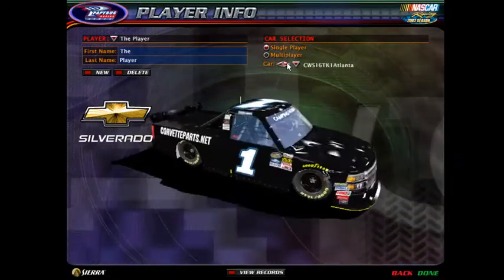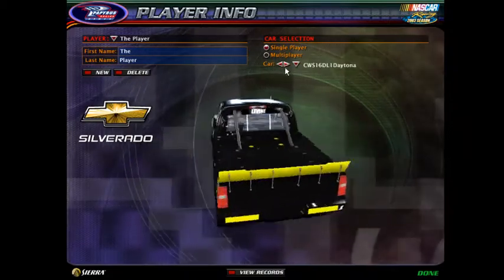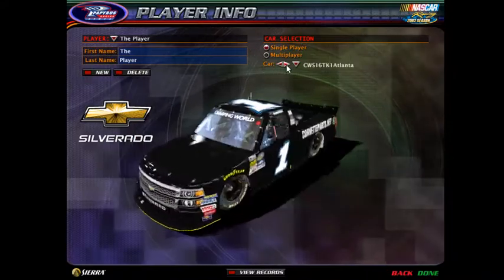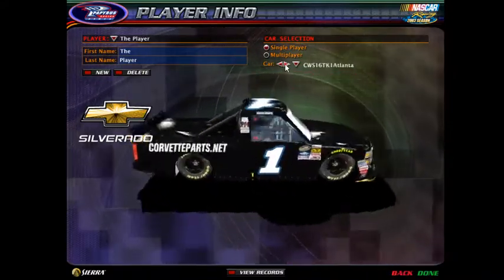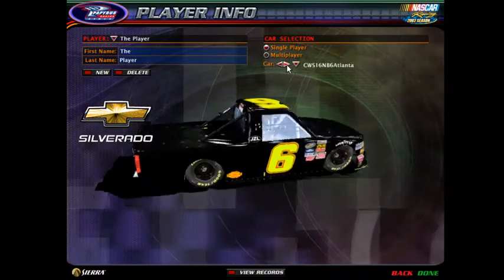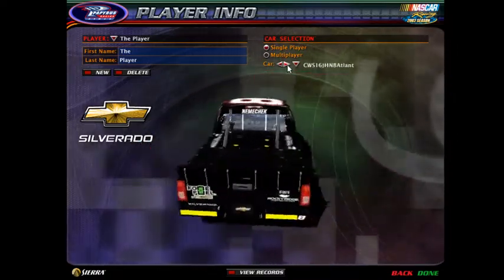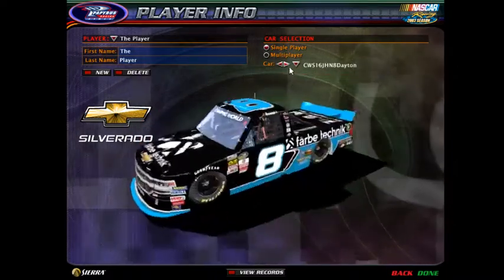Here you have the number one — you have a couple options on this one. Choose Corvette parts for nothing; that is your choice for either Levine or Kvapel. Number four, number six — red or black. Number eight — black or Arbstechnik.